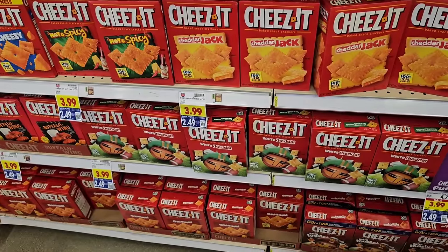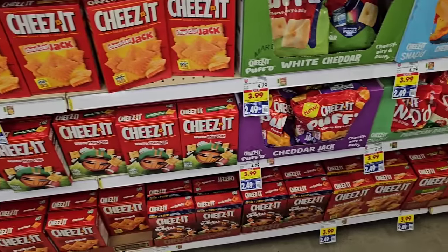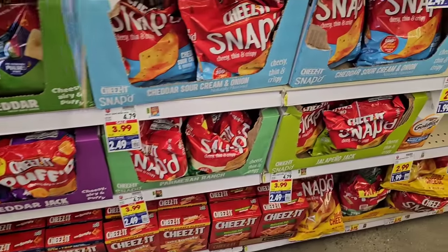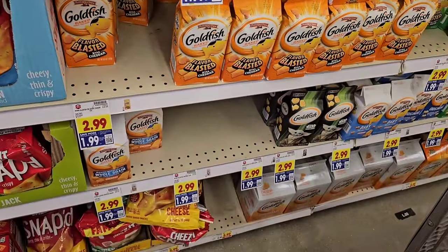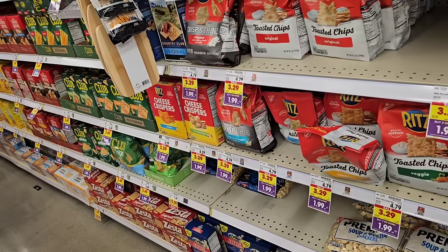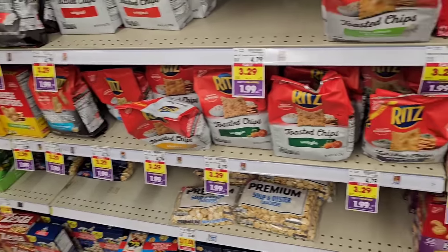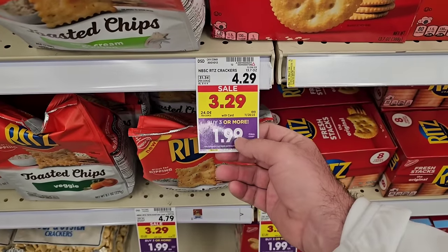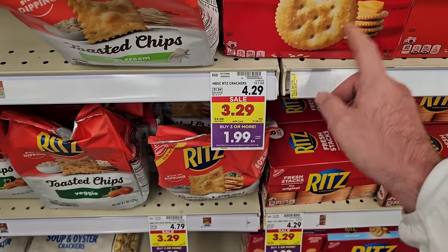They do have the Cheez-It regular-sized crackers here, $2.49, down from $3.99. We've got a lot of different digital coupons on crackers — puff snap things at $2.49, Goldfish Crackers $1.99 on a digital coupon, making these a dollar off. Triscuits, Wheat Thins, Townhouse Crackers, Clubhouse Crackers, and Ritz Crackers are all part of a buy three or more deal — get them for $1.99 a box.